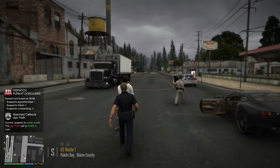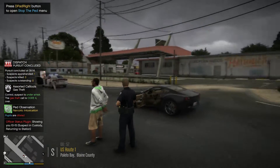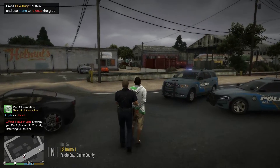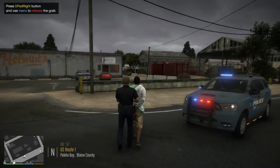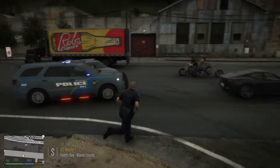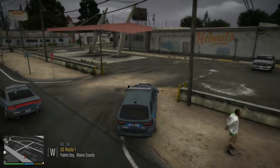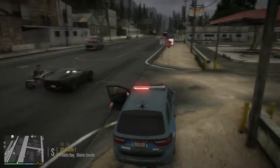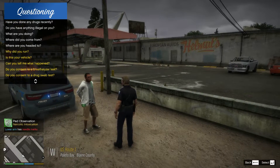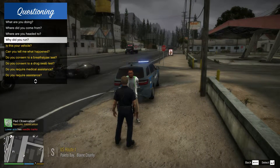All right. Attention, this is dispatch — we are code four. Dispatch, you can show us 10-15 out with this guy. We're on US Route 1. All right man, come on, let's get off the road here. I'm going to move my car over here. Let's go talk to him and question him. He tried to run — I don't know if I'm going to charge him with it. He didn't get very far. He decided he was going to run and then realized that state trooper was right in front of him and decided it was a bad idea.